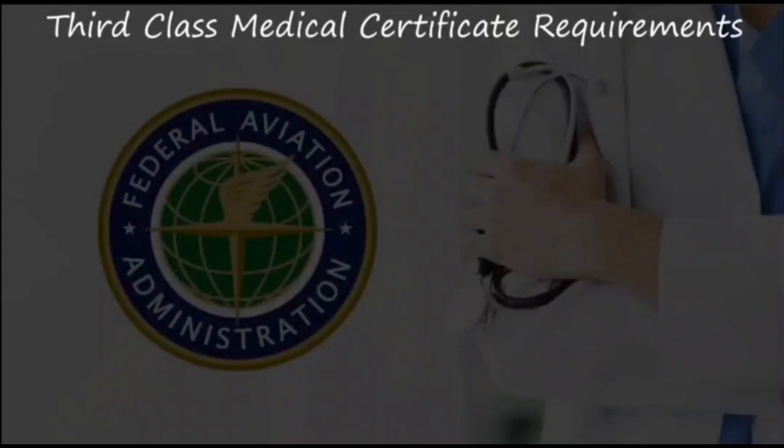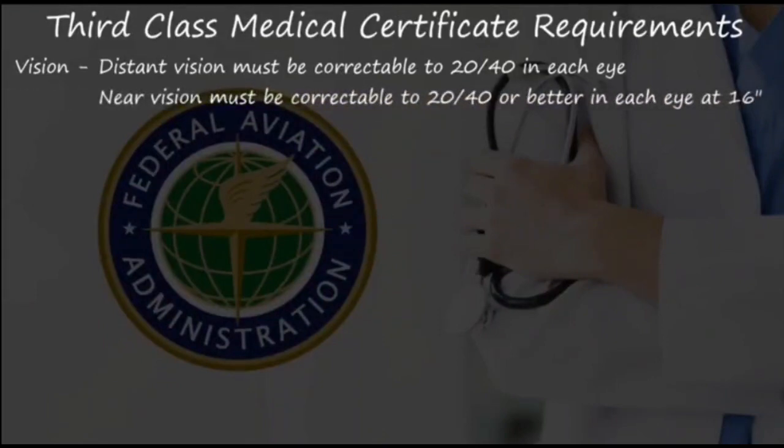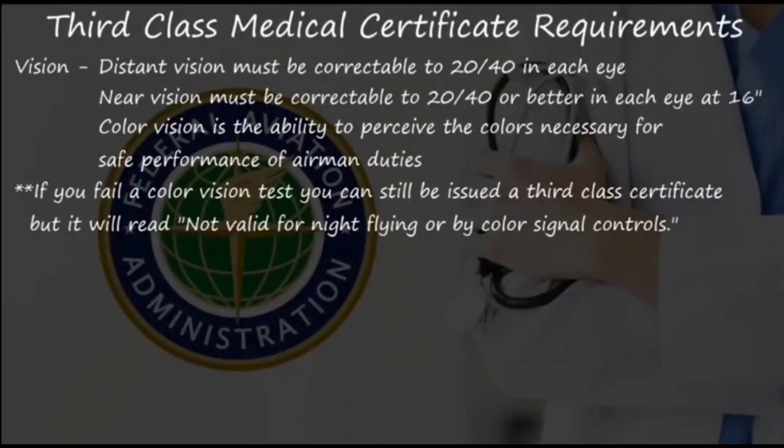Here are a few of the third class medical certificate requirements and things that will disqualify you. For vision, your distant vision must be correctable to 20/40 in each eye, and your near vision must be correctable to 20/40 or better in each eye when measured at 16 inches. Color vision is the ability to perceive the colors necessary for safe performance of airmen duties — this is fairly vague, but note that if you fail a color vision test, you can still be issued a third class certificate, though it will read that it's not valid for night flying or by color signal controls.